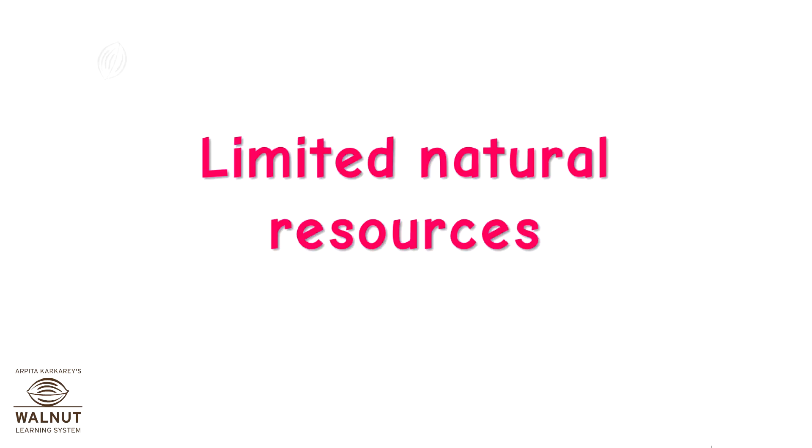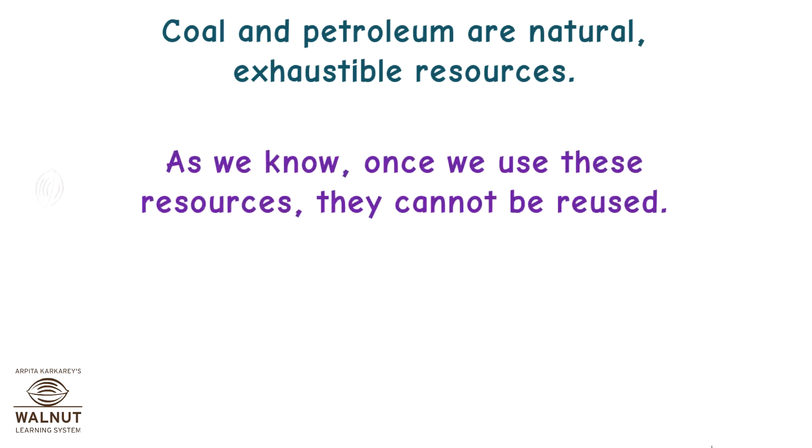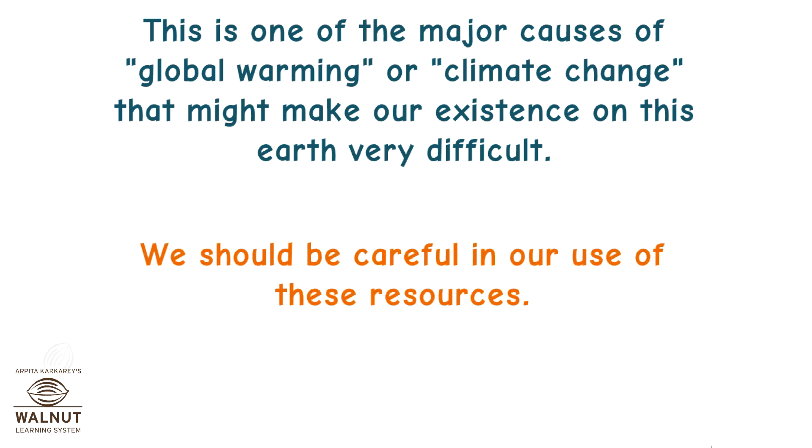Coal and petroleum are natural, exhaustible resources. Once we use these resources, they cannot be reused — they are done with. Use of these resources has a very negative impact on other natural resources like wildlife, marine life, forests, water, air, etc. This is one of the major causes of global warming or climate change, which might make our existence on this earth very difficult. We should be careful in our use of these resources.